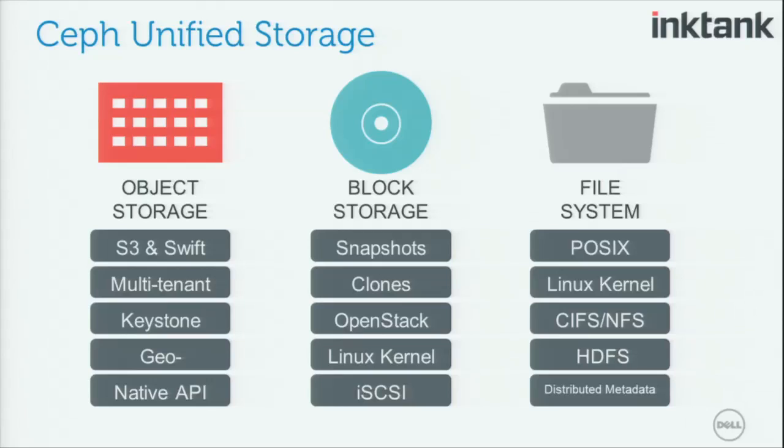Why is it unified? It combines three storage models in one: object storage — also known as Swift, which you may be familiar with — block storage, and a file system. It's a three-in-one combined storage solution that works with OpenStack. This is why we find it very compelling, and why customers find it compelling — almost every customer I talk to has an object storage requirement, a block storage requirement, and a file storage requirement. This is the only solution I'm aware of that is open source, low cost, scalable, software-based, and able to do all these different storage models in one solution.